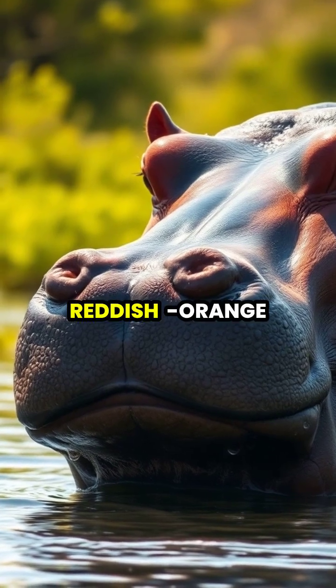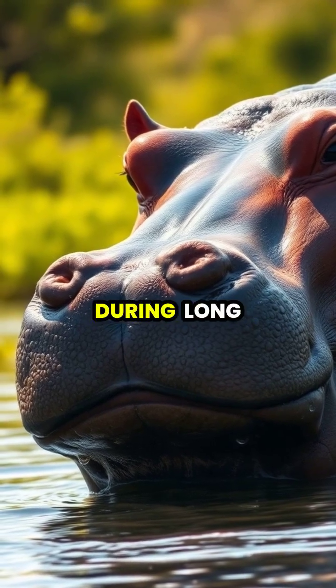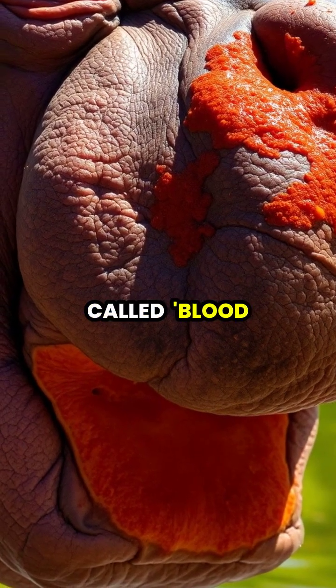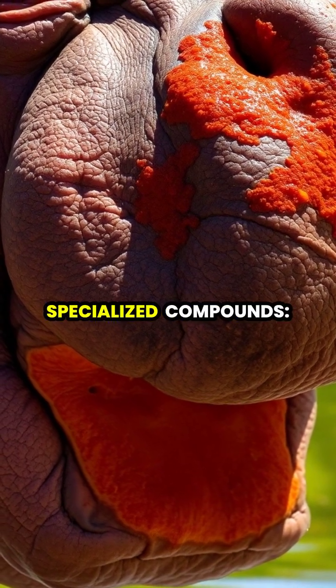Hippos produce a unique reddish-orange secretion that acts as their own natural sunscreen, protecting their sensitive skin during long hours spent in the harsh African sun. This remarkable substance, often called blood sweat due to its color, isn't actually blood or sweat, but rather a combination of two specialized compounds.